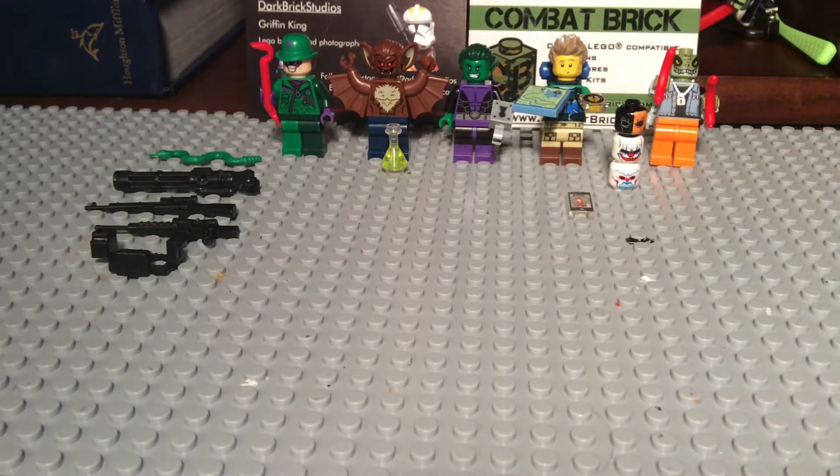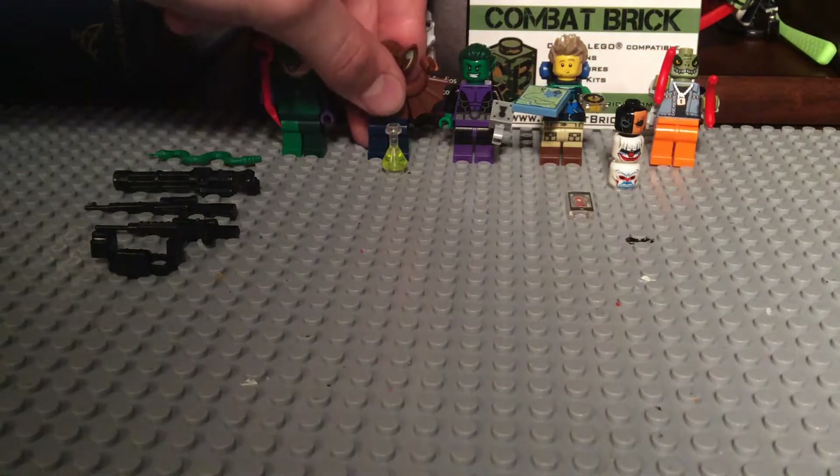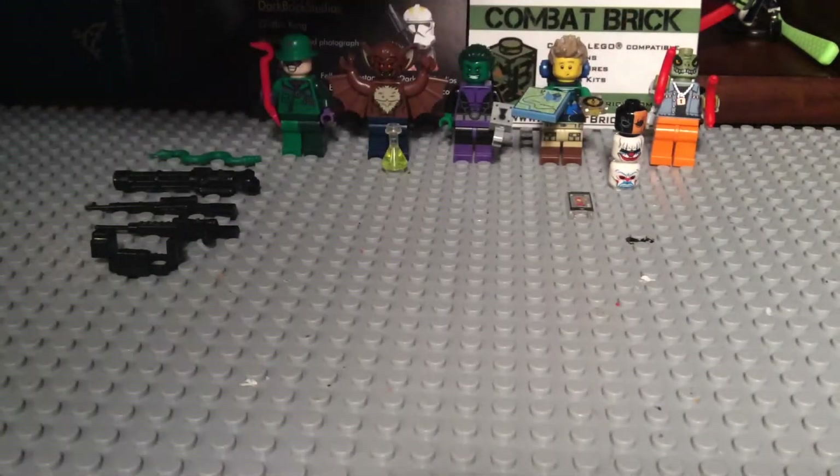I can't believe — if only I had the pieces. But today, like I said, I'm just going to be showing you the stuff that I bought, and I bought some really cool stuff.